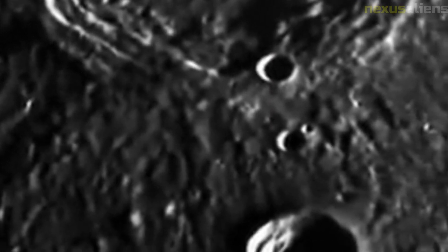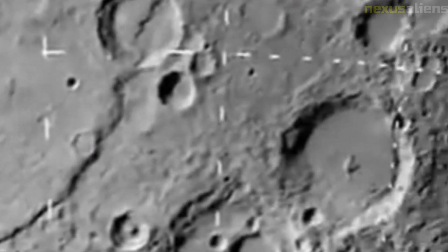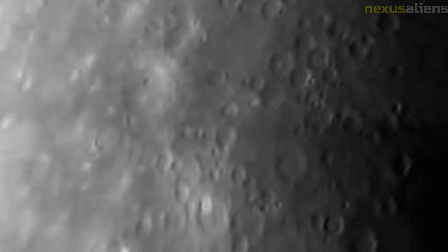The spacecraft carried a suite of instruments designed to measure temperature, pressure, and composition of the atmosphere. Another important goal of the mission was to map the surface of Mars in unprecedented detail. The spacecraft carried a camera capable of capturing high-resolution images of the planet's terrain, which would have allowed scientists to study the geology and morphology of the Martian surface.